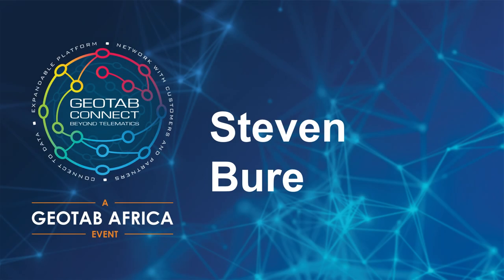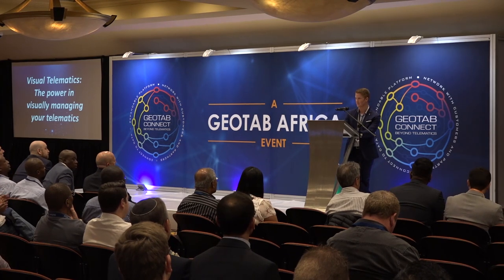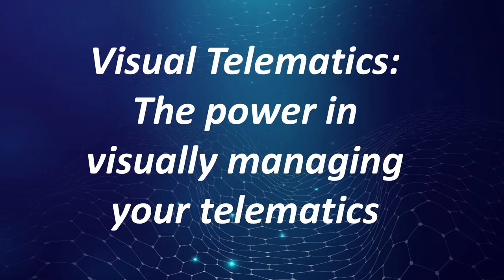I have the privilege of being the first non-Geotab speaker, so I think we need to give Geotab and specifically Vishnu and his team a great round of applause for putting together an amazing event. I think it's going to be a great day. Today I'm going to speak about visual telematics and the power in visually managing your telematics.